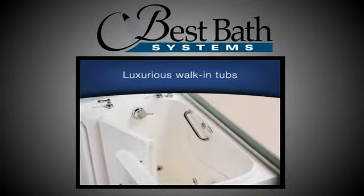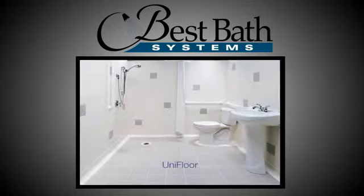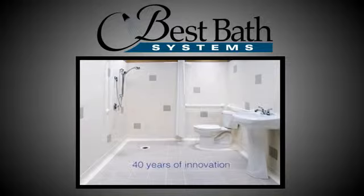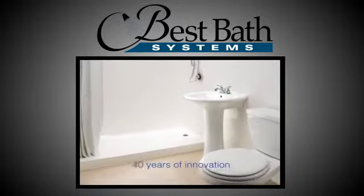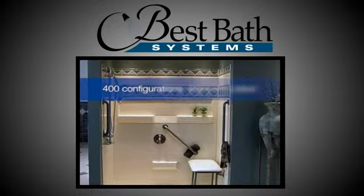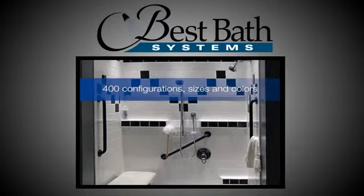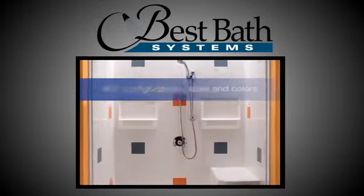From our luxurious walk-in jetted tubs to the groundbreaking Best Bath Unifloor, every Best Bath product is the result of 40 years of thoughtful innovation. Choose from more than 400 one-piece and modular showers in a wide range of configurations, sizes, and colors.